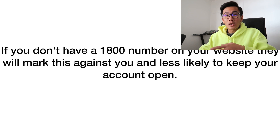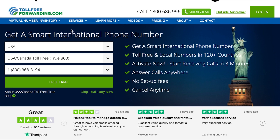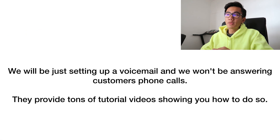I'm going to show you where to get this 1-800 number. The one I use is tollfreeforwarding.com — it's a super good site. They have a lot of good reviews, work really well, and have been in the business for a long time. What you'll be setting up is a voicemail; you won't actually be answering customer phone calls, just sending them to voicemail.